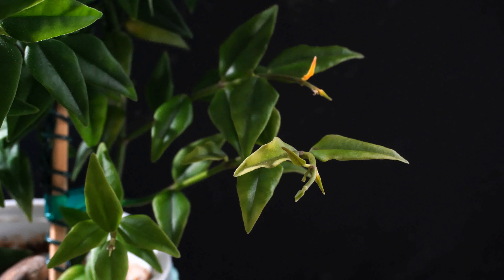A few months later, I started to notice peduncles. I was very excited — I didn't know it grew so quickly and easily. But soon after that, the peduncles turned yellow and dropped off.